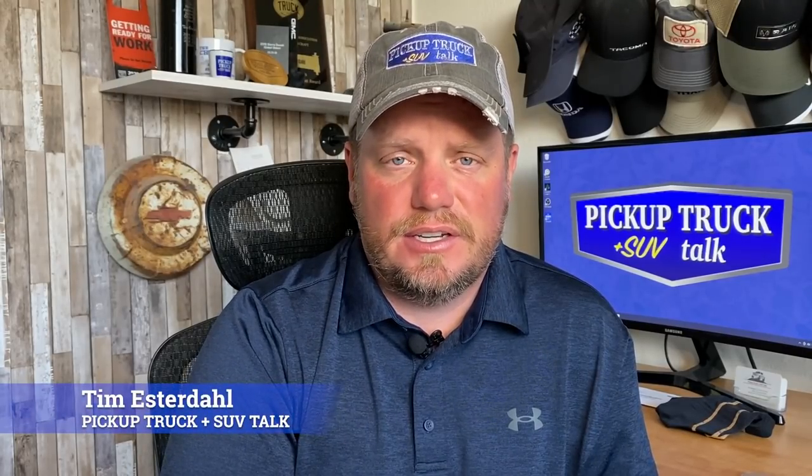Hey, it's Tim, Pickup Truck Plus SUV Talk, and this morning I got some new spy photos of the 2022 Ford Ranger. I went ahead and bought these spy photos. These show the new Ranger versus the current Ranger so we can kind of see some size comparisons. The new Ranger is obviously seriously camouflaged — you can't see a whole lot of the body lines. But we do know several things about this truck, so I'm going to put the camera around, show these photos on the screen, and talk about what to expect for the 2022 Ford Ranger coming on sale later this year.